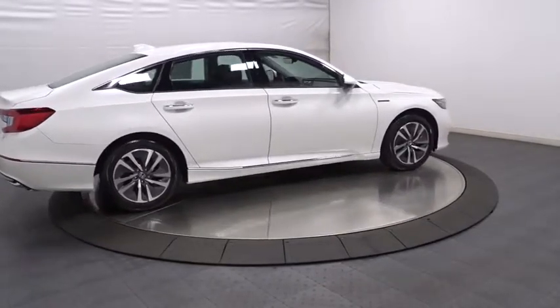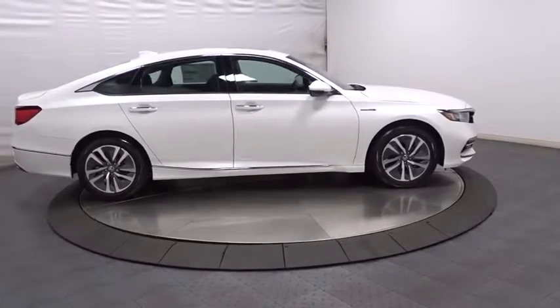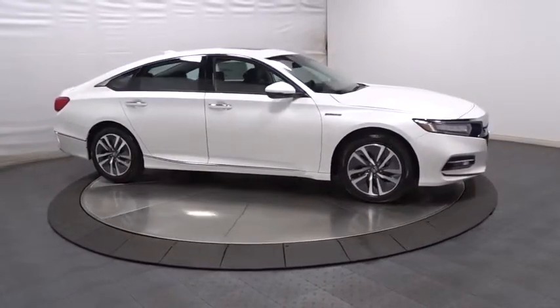Additional features include brake assist, tachometer, head-up display, engine immobilizer, and power rear window sunshade. Come take a test drive today.